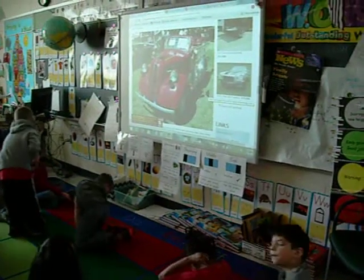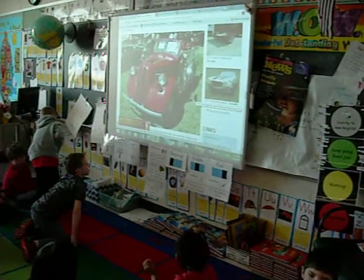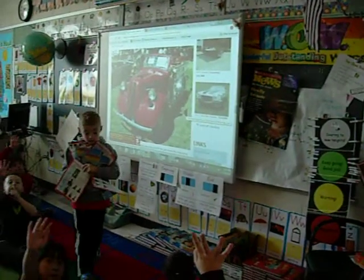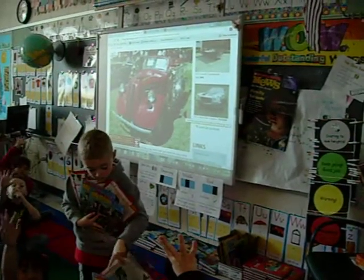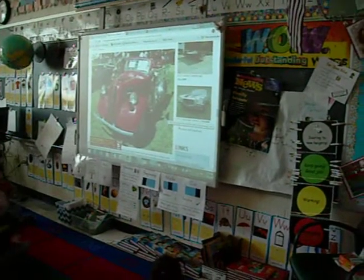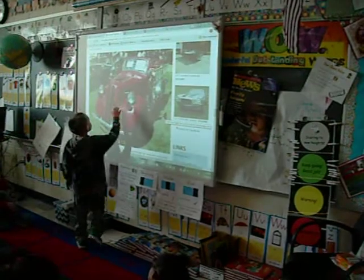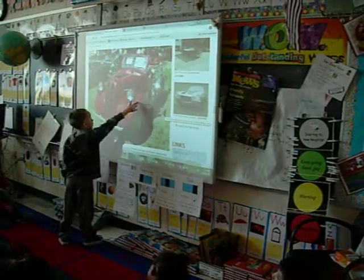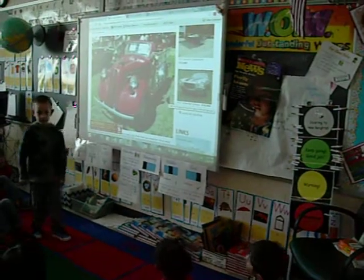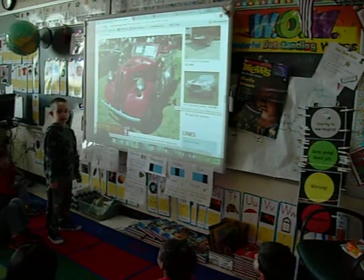As we look at this old firetruck, who can go up to the photograph and show us one way in the old days this firetruck communicated with either light or sound? Students have just turned and talked and now we're at the sharing. So Colton, which one of those would communicate with sound?